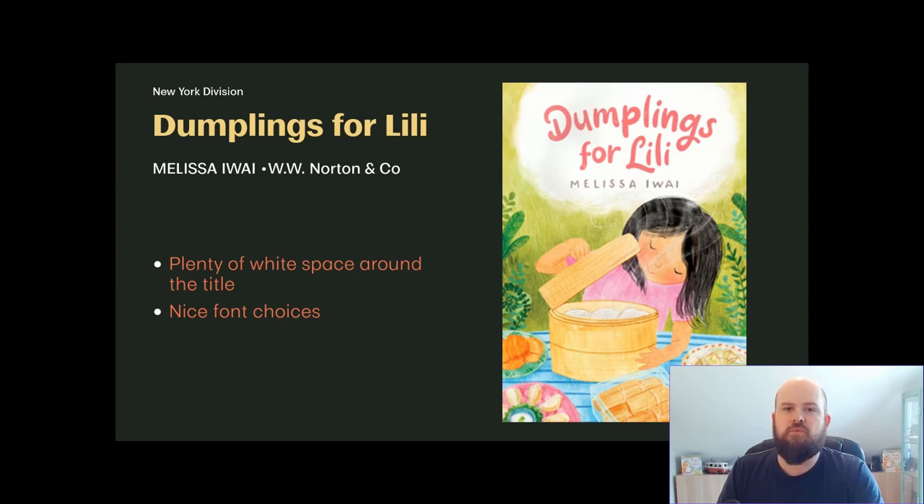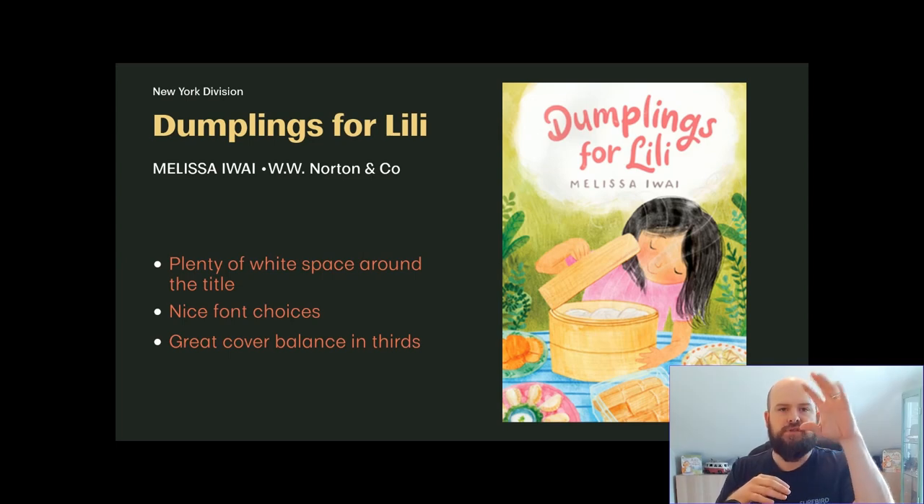It's not just a simple horizontal title — the designer has given especially the word 'dumplings' a rainbow bow effect that fits nicely. This cover is also well broken into thirds: the top third is the title, the middle third is the character, and the bottom third has more details like the table. That rule of thirds is a design concept that works very well here.